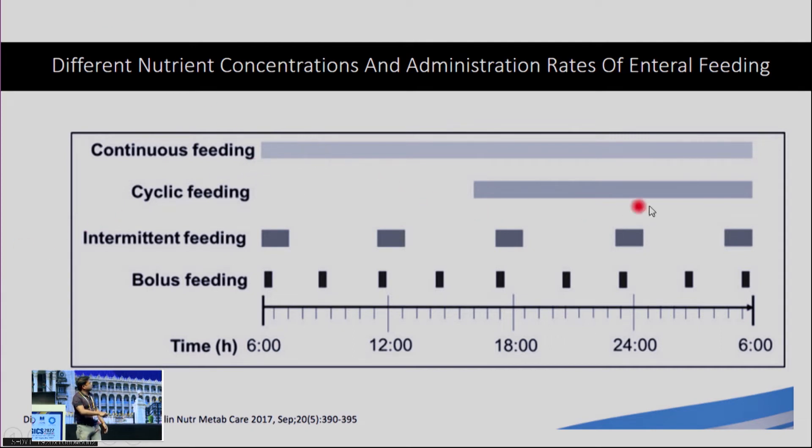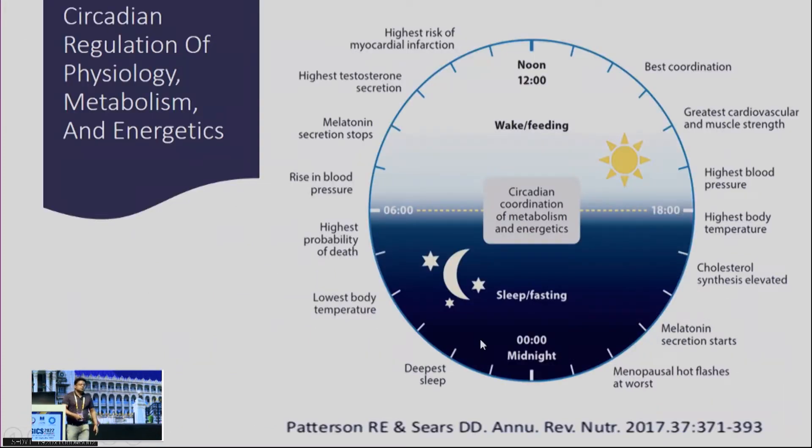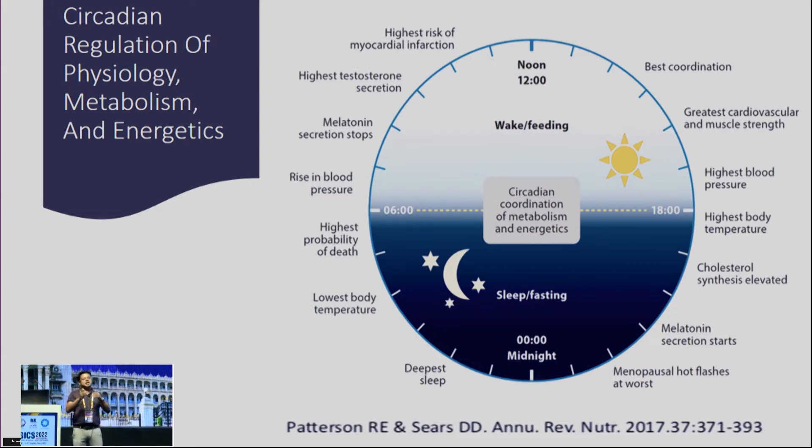The third route is intermittent — given over a 20 to 60 minute interval, every 4 to 6 hours, with or without a feeding pump or gravity bag. The fourth is bolus — given over a short time of 10 to 15 minutes by syringe or dripping method. This picture shows nutrient concentration as well as administration rate: continuous feed runs throughout the whole day and night, cyclic from 8 to 24 hours, intermittent at regular intervals with slightly higher concentration, and bolus for 10 to 20 minutes at regular intervals.